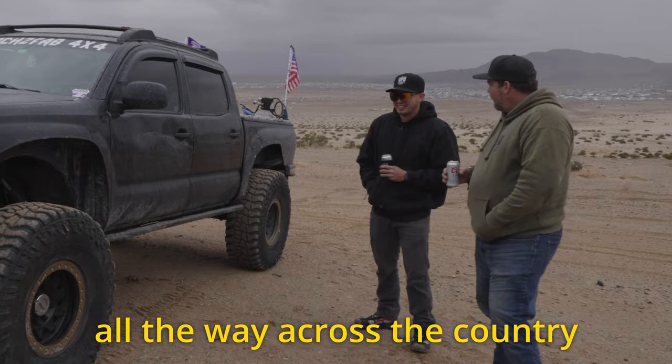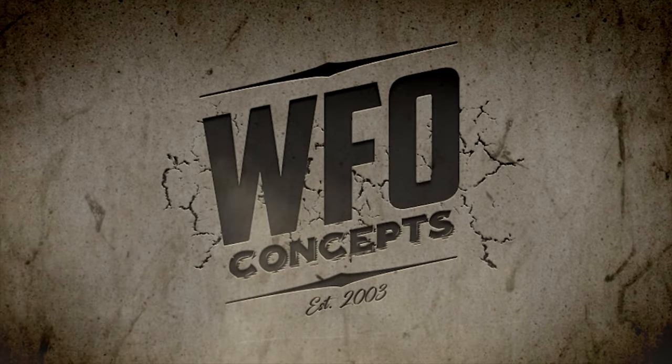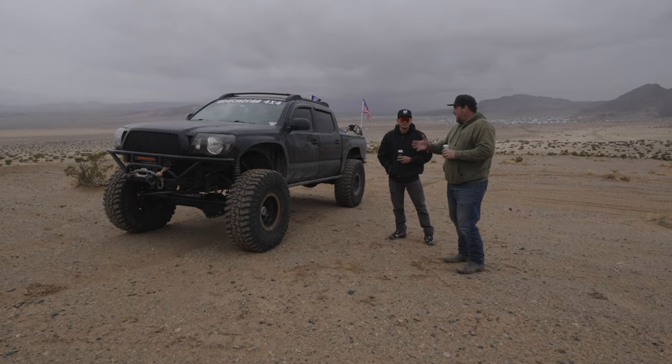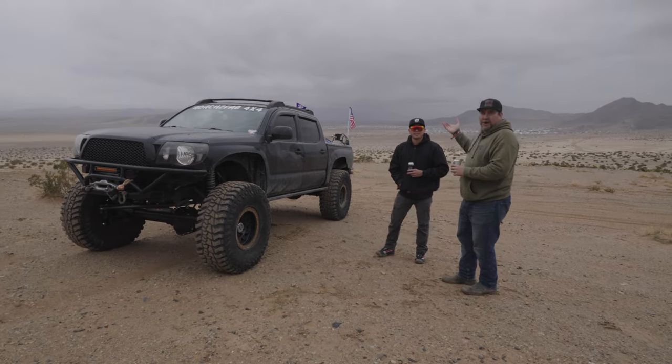Drove it on 40s all the way across the country. Here we are - Chocolate Thunder again, driving by. See this second gen Tacoma, and here he is wearing our hat.